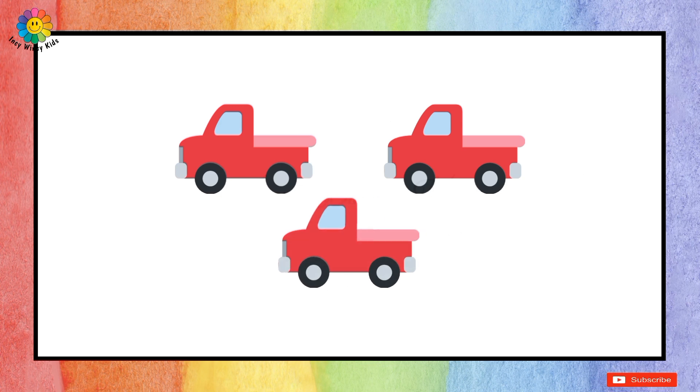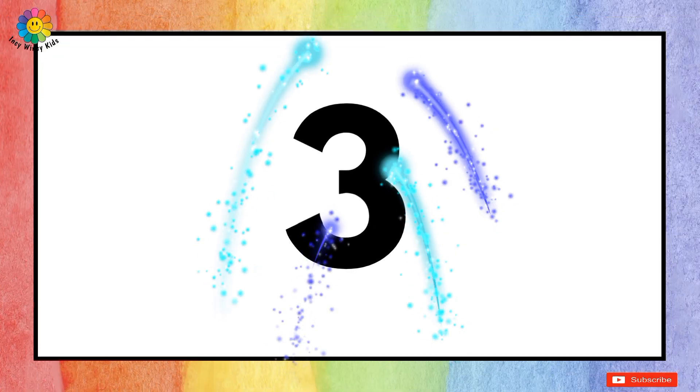Let's count the trucks. Let's start: one, two, and three. So there are three trucks.